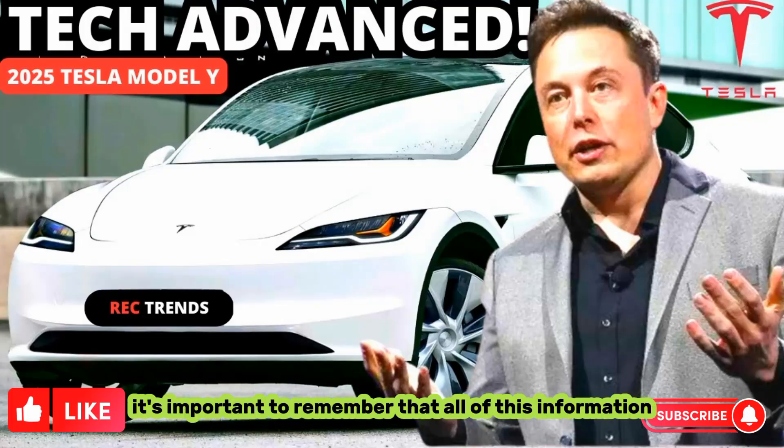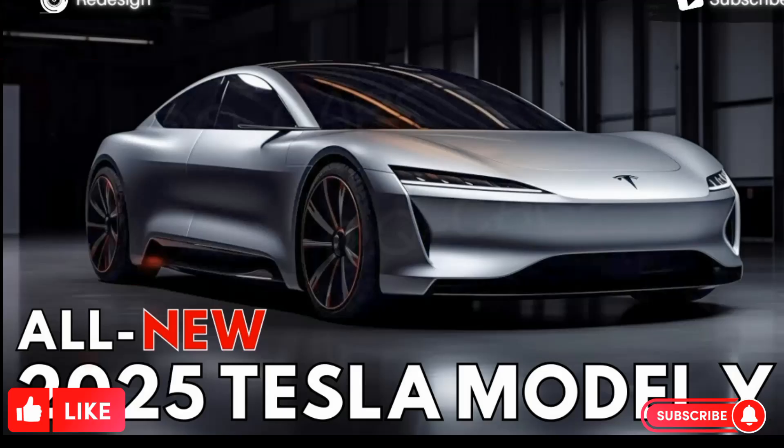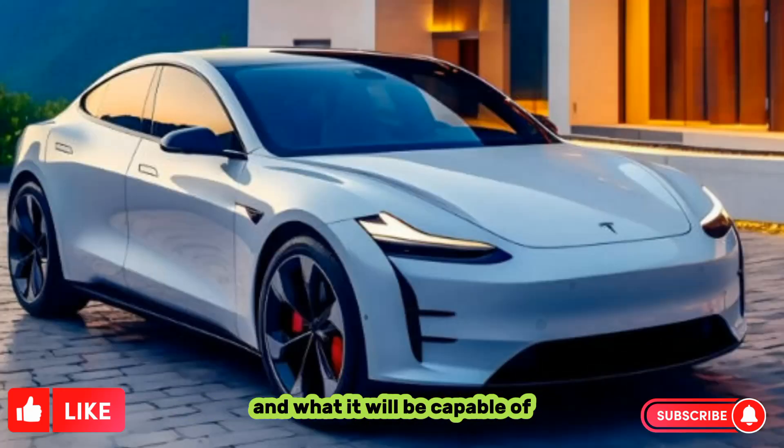It's important to remember that all of this information is based on speculation and leaks. Tesla is known for being tight-lipped about its upcoming cars, so we'll have to wait until the official reveal to know for sure what the 2025 Model Y will look like and what it will be capable of.